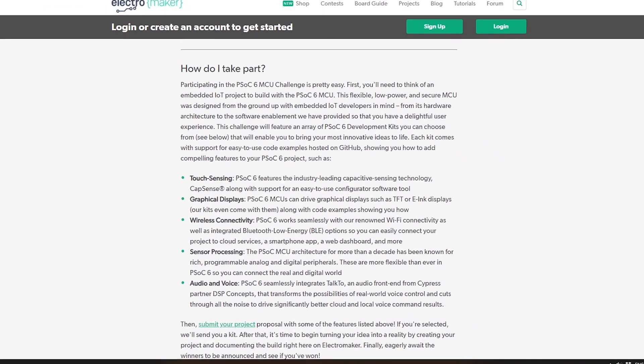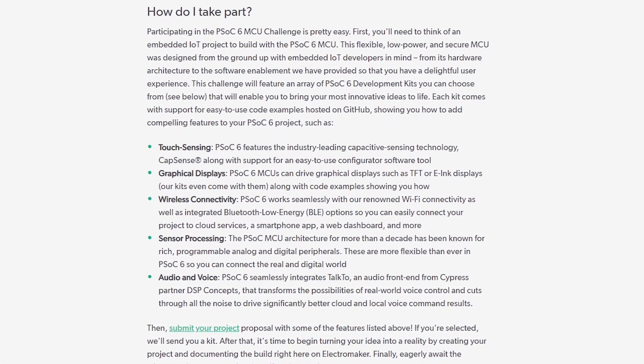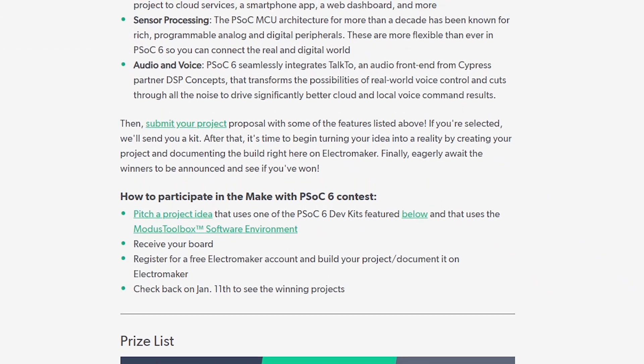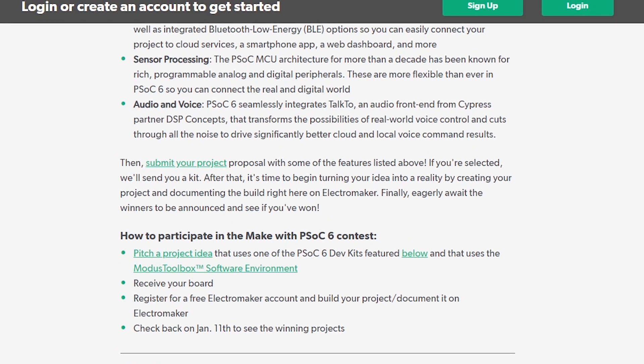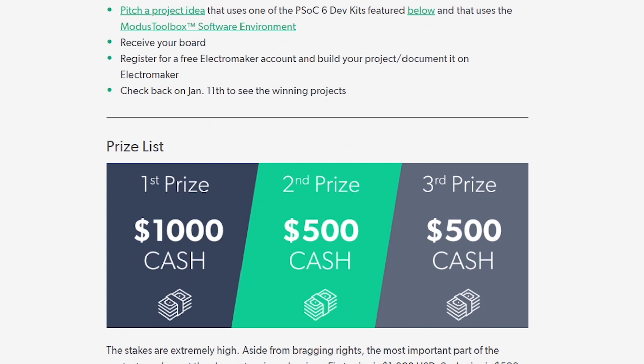To get started, you'll need to pitch a project idea that uses one of the PSOC6 development kits featured on the contest page. These are fairly fully featured boards capable of touch sensing, graphical displays, wireless connectivity, sensor processing, and audio processing. Several of them are also compatible with Arduino shields. Once you receive your board, you'll need to register for a free account on Electromaker.io to document your project as you build it. Prize winners will be announced on January 11th, 2021.